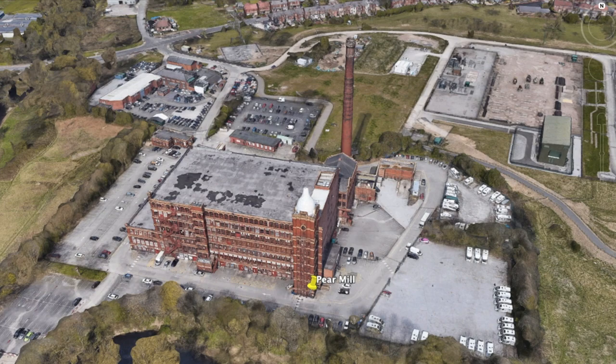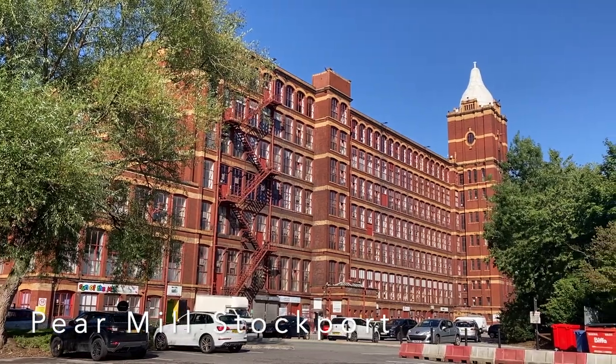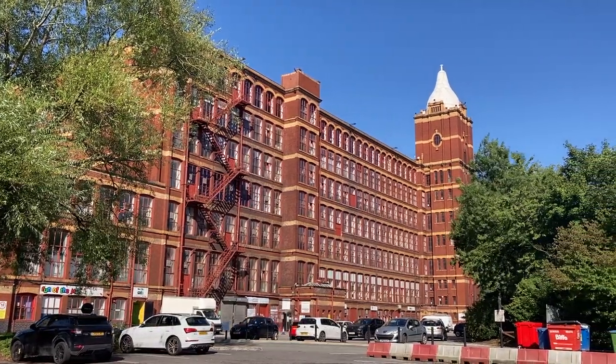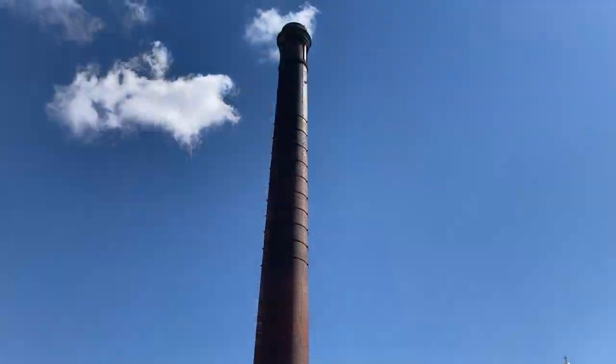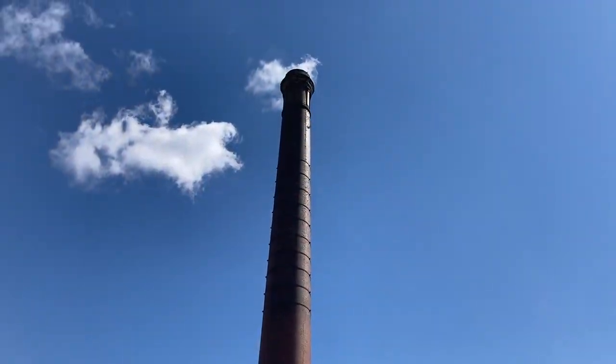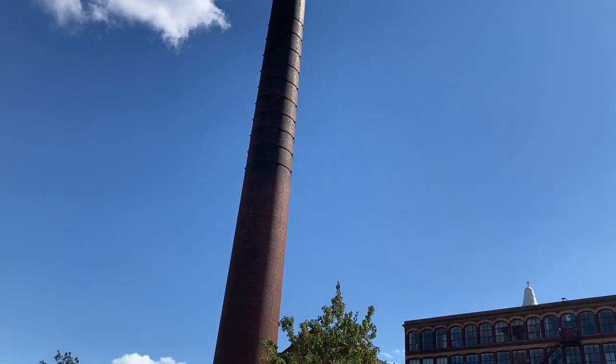But that's not the only connection. This is Pear Mill, an Edwardian cotton spinning mill in Stockport — one of the last to be built. It commenced production in July 1913 and ceased operation as a textile mill in March 1978.